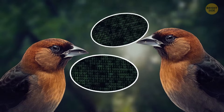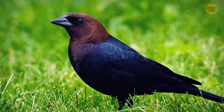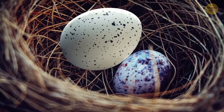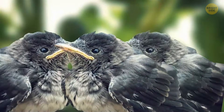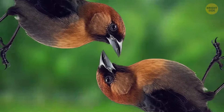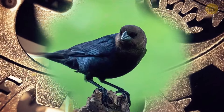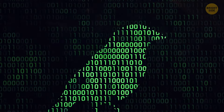Cowbirds, on the other hand, have secret passwords they use to recognize each other. They're a type of parasite bird, similar to a cuckoo, and they lay their eggs in other bird species' nests. This means the little cowbirds can't learn their real parents' calls and would have trouble as adults finding a mate of their kind. That's why they have an inner mechanism where they recognize their species' singing like some sort of secret password that only they know.